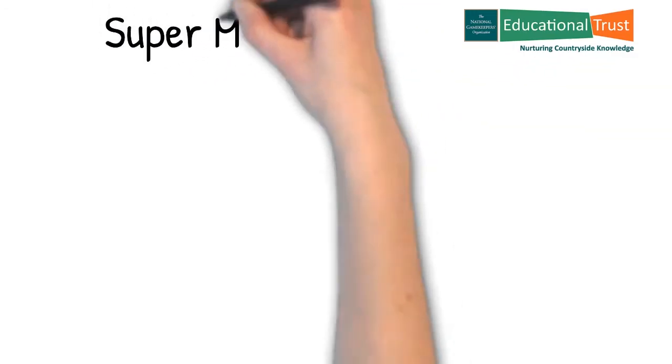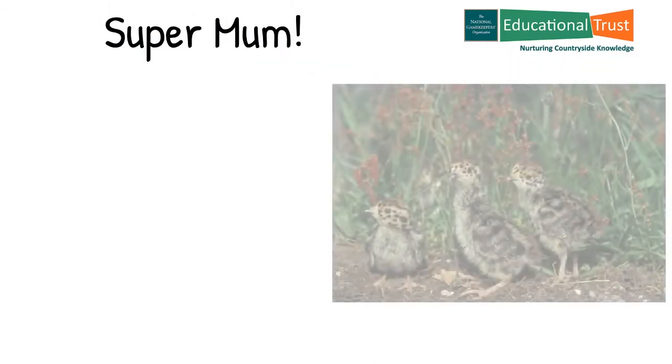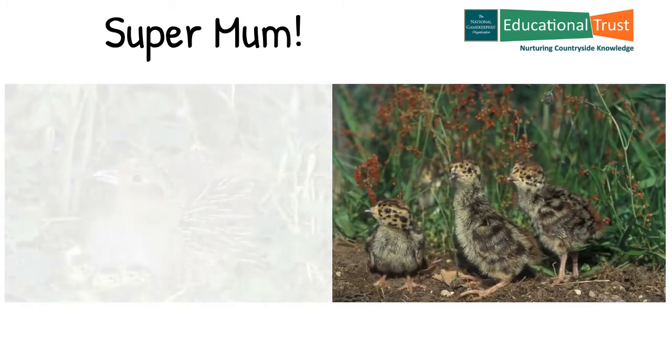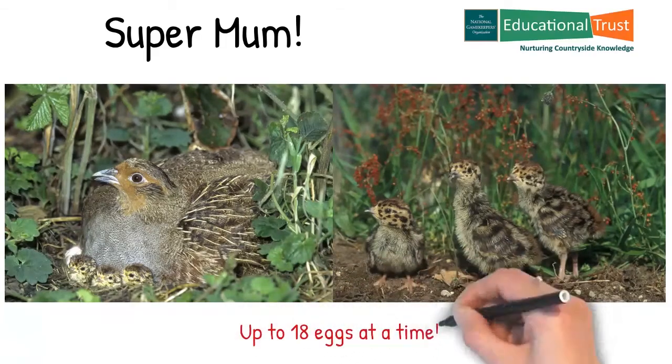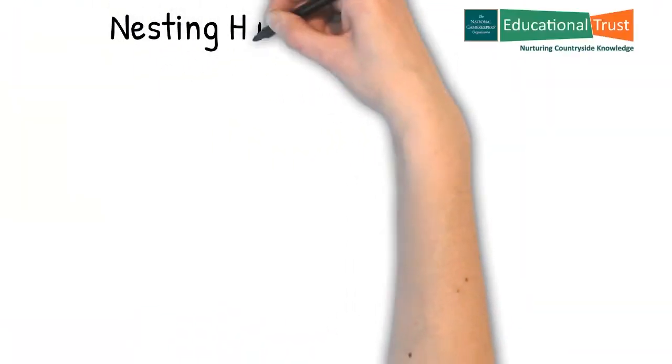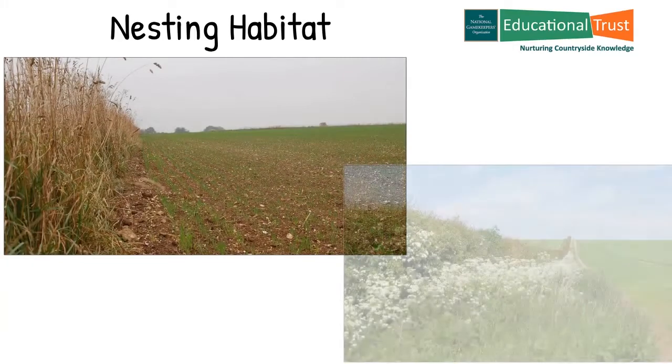The grey partridge female is a fantastic caring mother who is very attentive to her brood, constantly quietly calling the chicks to keep them close. They probably lay more eggs than any other ground nesting bird — up to 18 in one nest. They often nest in the margins of a cereal field, most commonly winter wheat.